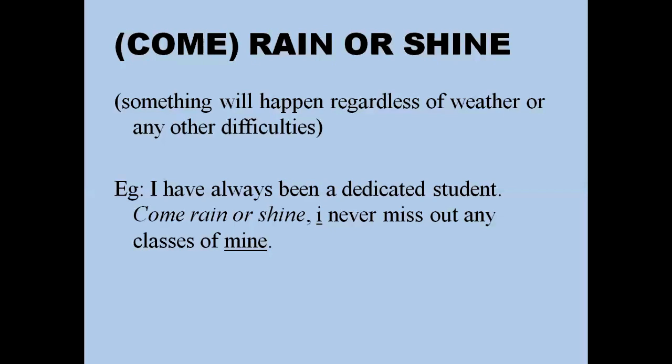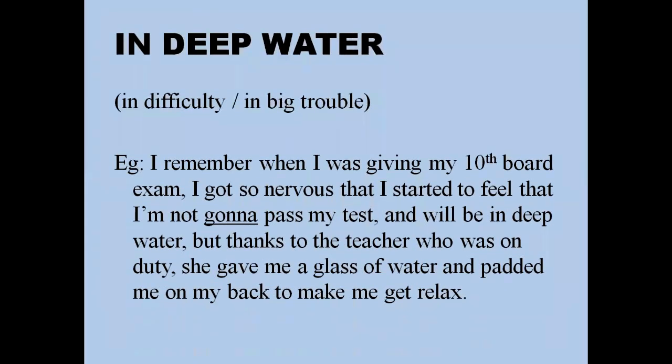'In deep water' means when you're in big trouble. For example: 'When I was giving my 10th board exam I got so nervous, I felt I was not going to pass and would be in deep water — but thankfully the teacher on duty gave me a glass of water and patted me on my back.' You can also say: 'If I don't reach my office on time I will be in deep water because my boss is going to fire me.'